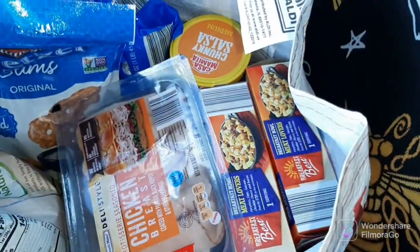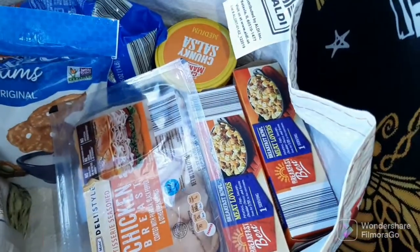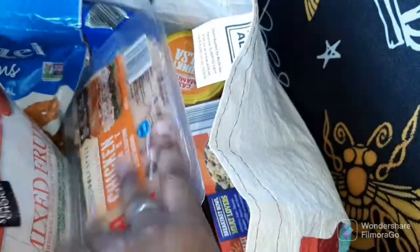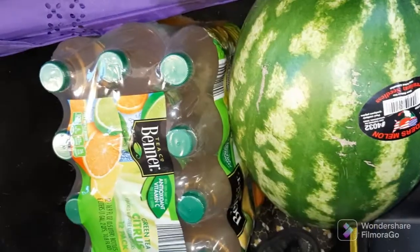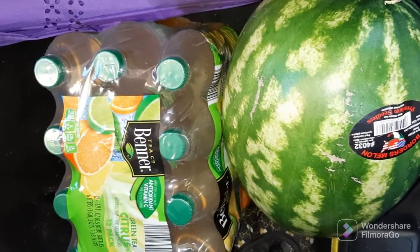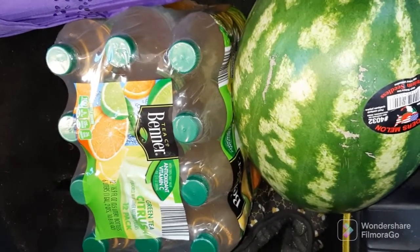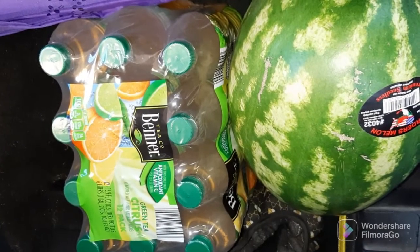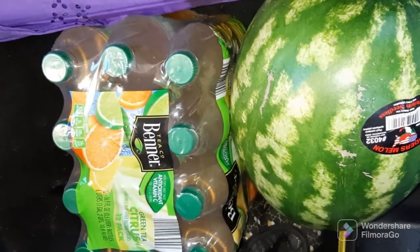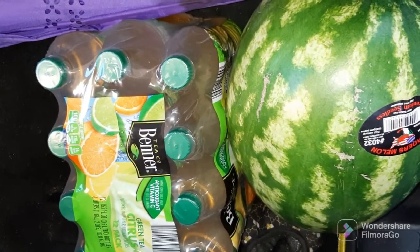Y'all, I feel so weird sitting in my car filming this in the parking lot, but if I didn't do it now I probably wasn't going to get it done. Pardon the mess back here, but I also got a watermelon and a 12-pack of the citrus green tea. I like these because they're only about 100 calories and they taste really good. And that's it — that's all. Thank you guys so much for watching. Please like, comment, share, and subscribe, and leave me a request down below. Bye-bye.